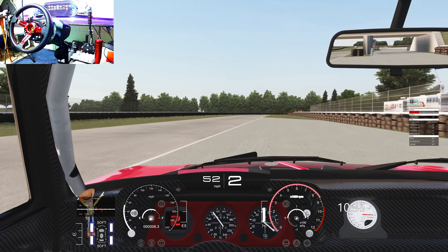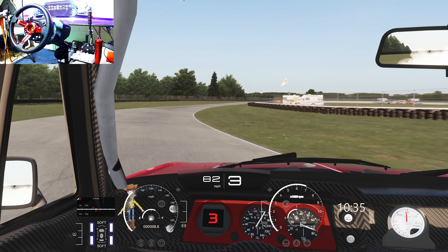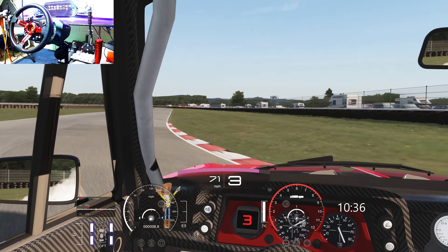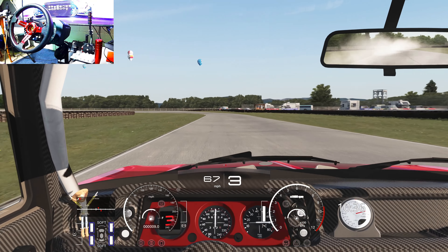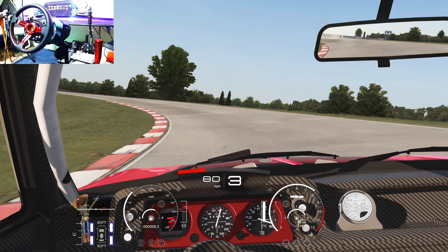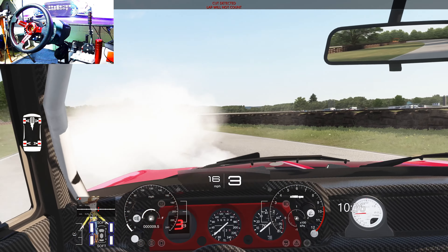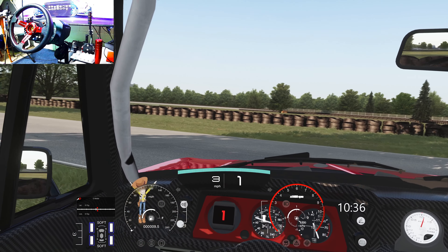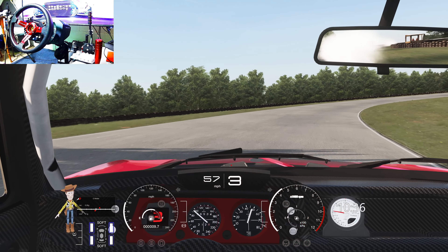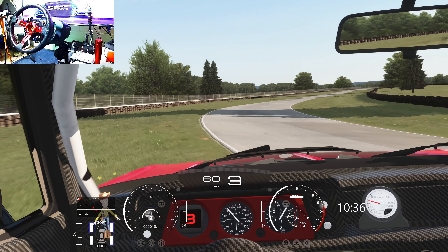We're here at Nelson Ledges in Ohio in the NFDC Drift Team 1973 BMW 2002. Let's see if we can make some smoke here. I keep getting distracted by Woody over there flapping his arms every time I go full throttle. It's cool to see that there though. There we go. And off into the grass of course.